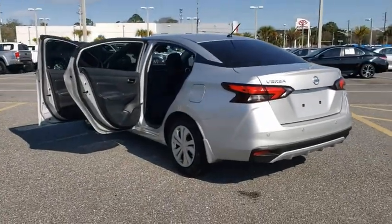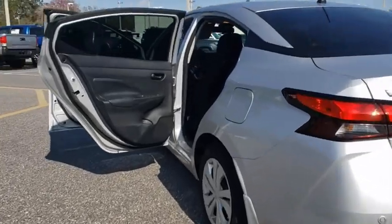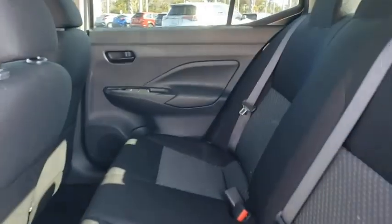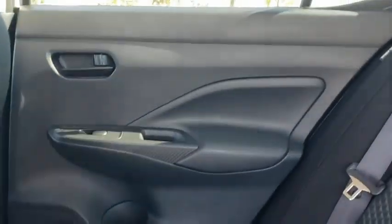Traction control, dual airbags, power steering, electronic stability control, trip computer, rear window defroster, power windows, tachometer, remote keyless entry, carpeted floor mats, brake assist, panic alarm.